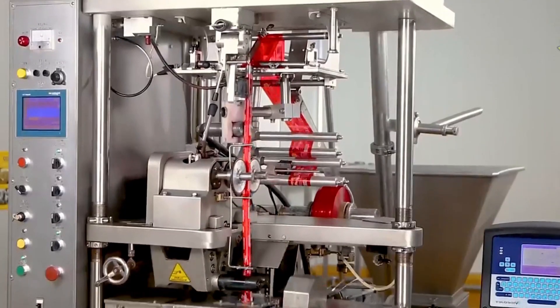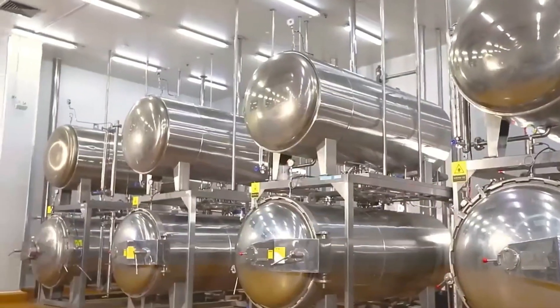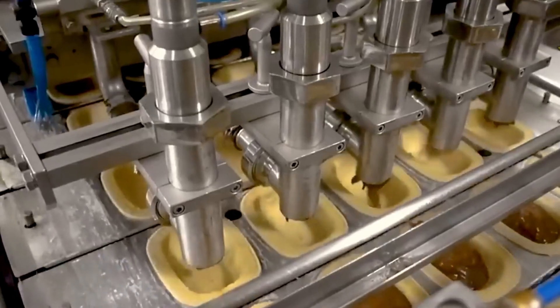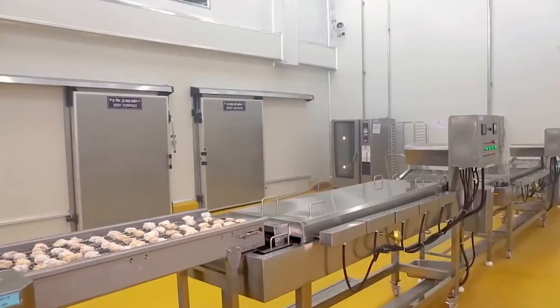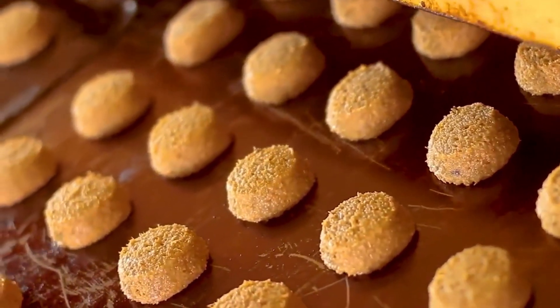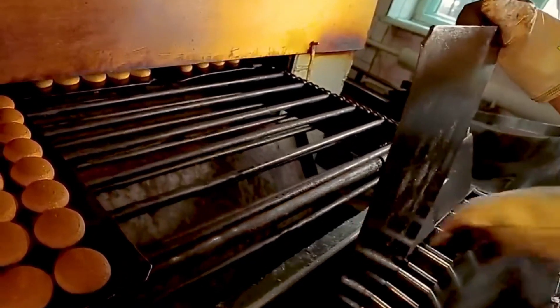On average, Americans consume over 5 pounds of sausage per person every year — whether it's breakfast links, bratwurst on the grill, or spicy Italian slices on pizza. Sausages hold a firm place in American food culture. And if you've ever wondered how sugar-coated cookies get that irresistible shine, this is where it happens. Freshly baked cookies are sent down a conveyor belt where a stream of sugar syrup coats them in glossy sweetness. Cooling fans help solidify the glaze, revealing tiny white sugar crystals that sparkle like frost. Workers delicately separate the still-warm cookies to prevent sticking, ensuring each one makes it to packaging with its shine and shape intact.